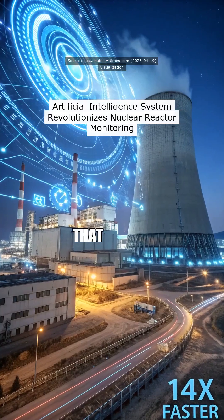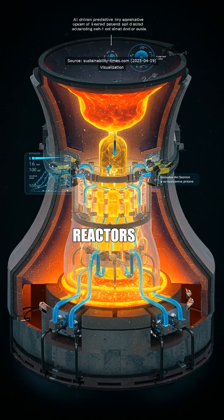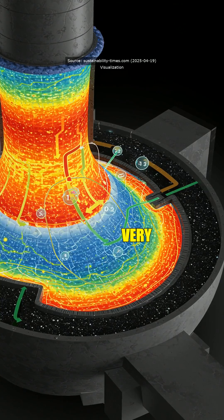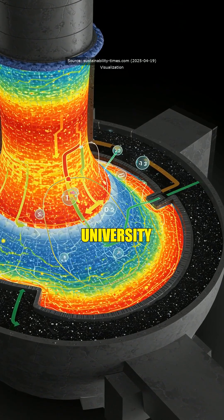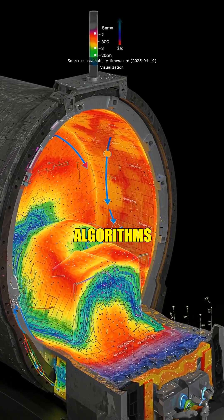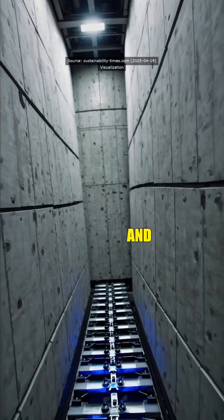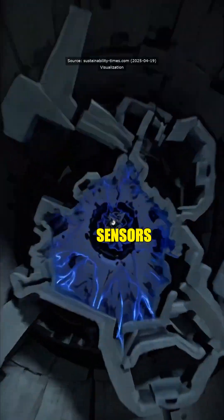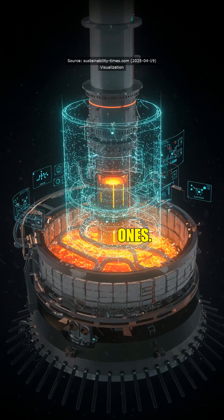I heard y'all made some kind of AI that can watch over nuclear reactors 1,400 times faster. That ain't just some sci-fi shit, is it? No, it's very real. Researchers at the University of Illinois have developed an AI system that uses machine learning algorithms to predict thermal and flow conditions inside reactors. It's like having virtual sensors where you can't put physical ones.